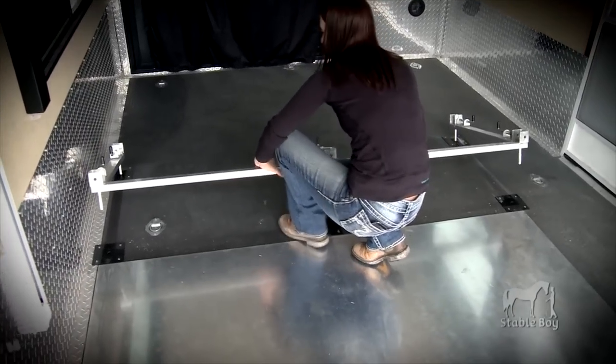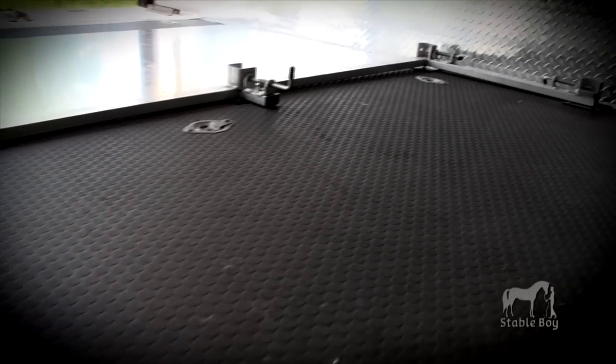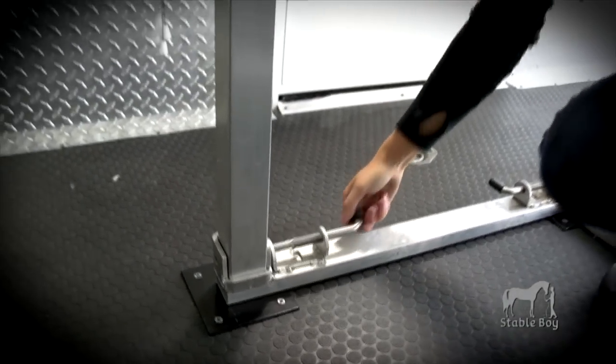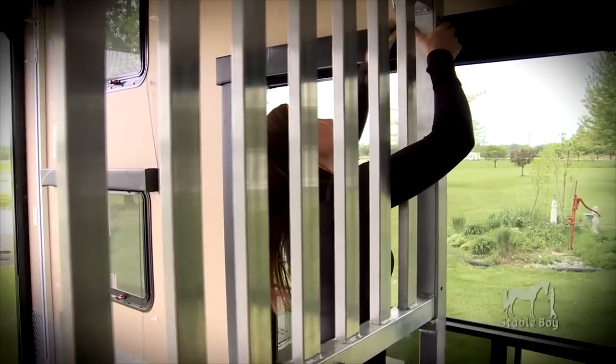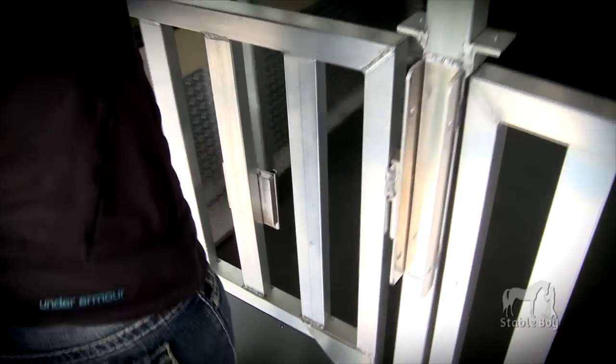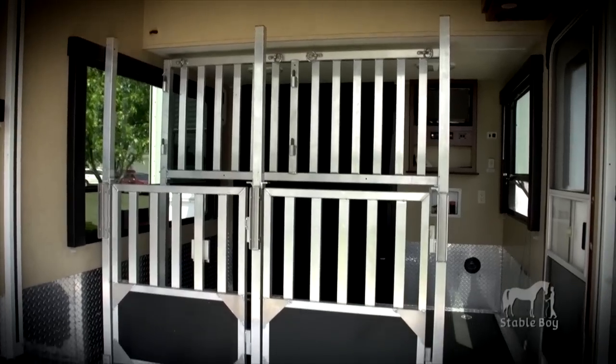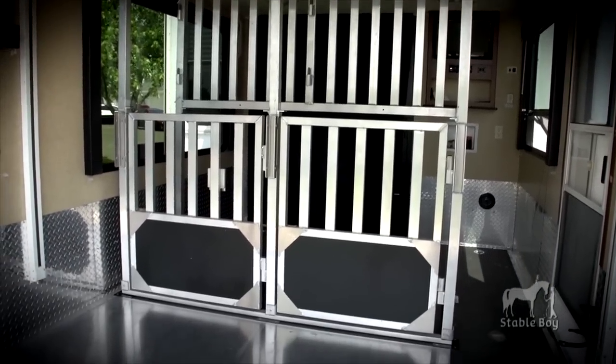The entire kit can be installed by one person without tools. Stableboy is constructed with high-quality, lightweight, corrosive-resistant aluminum. Each component locks securely together.